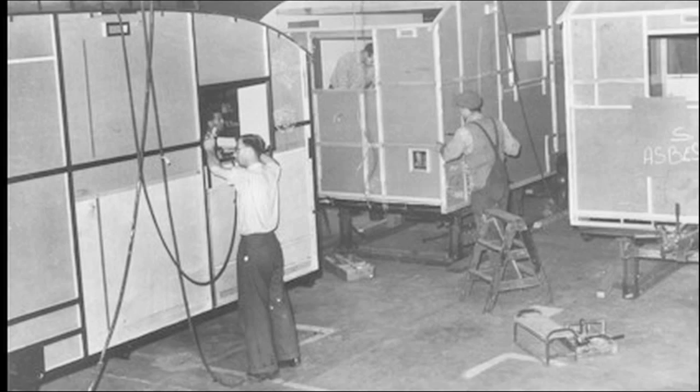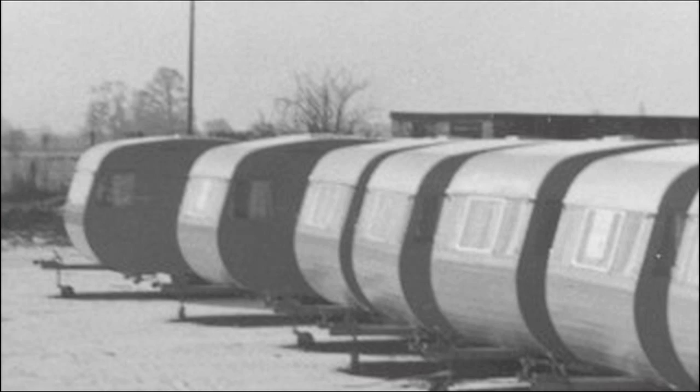Berkeley Coach Works produced caravans, known in the U.S. as campers, from 1947 to 1960 in their factory located in Biggleswade, England. During this time, the company was known as one of the largest manufacturers of caravans in Europe.